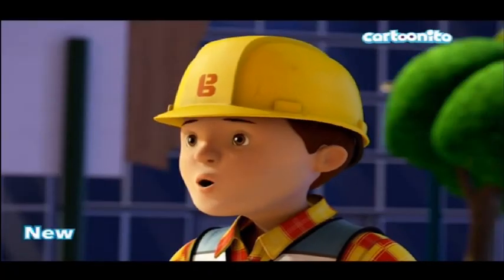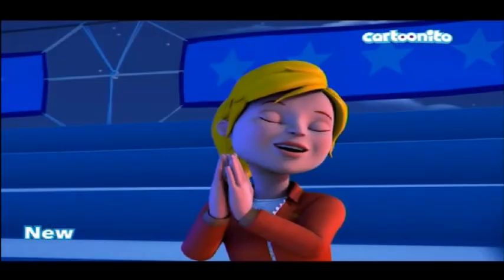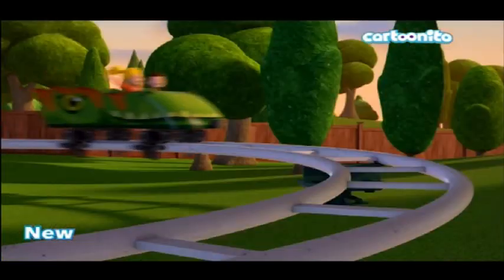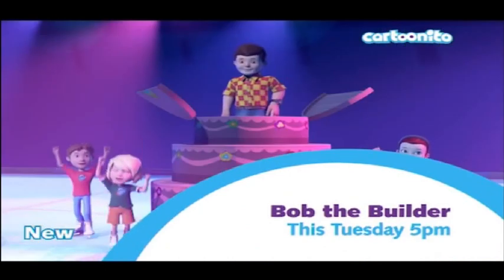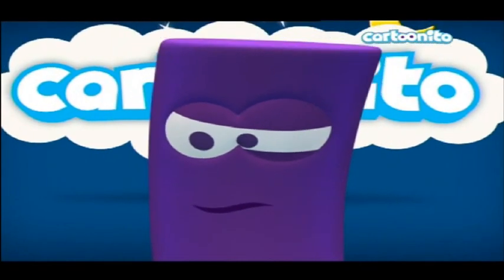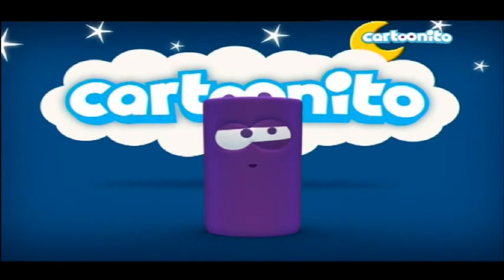This is the best we can do. I was trying to resize the window of this continuity on the spot. What is this — is this Bob the Builder? 'Bob the Builder, this Tuesday, 5 PM.' I keep forgetting this is the UK version — I keep thinking it's the Italian version. They've got these interesting square characters.